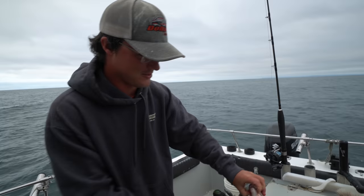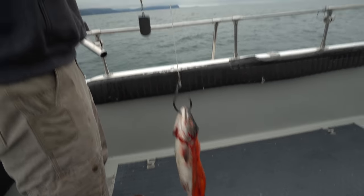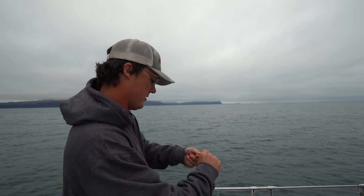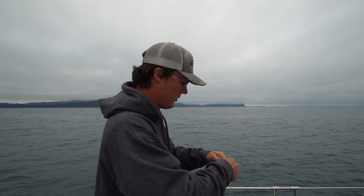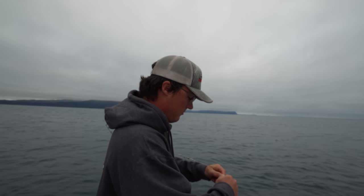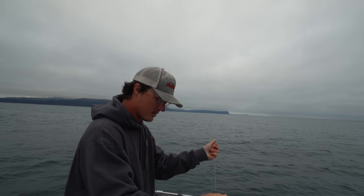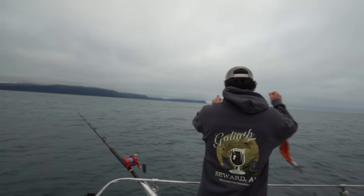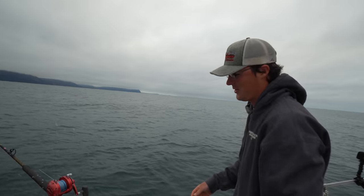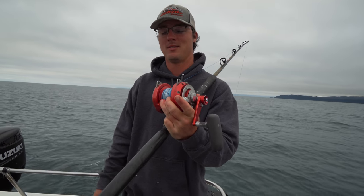We're using a two pound lead weight on a slider. Today the water's calm, but in rough weather the weight will slide up and down while the bait stays still. We're running 100 pound mainline, 300 pound slider, and 250 pound fluorocarbon leader. We're going for big ones.